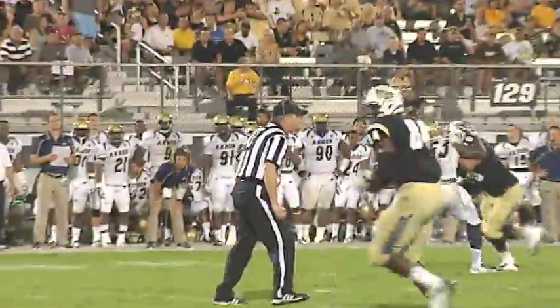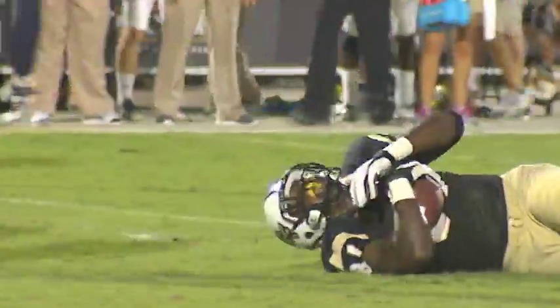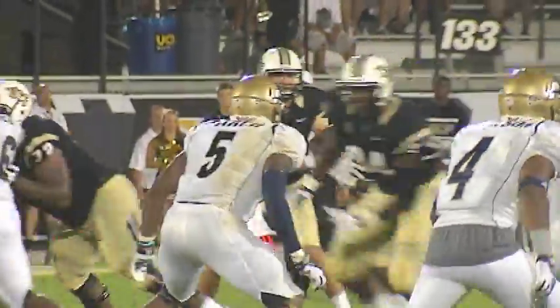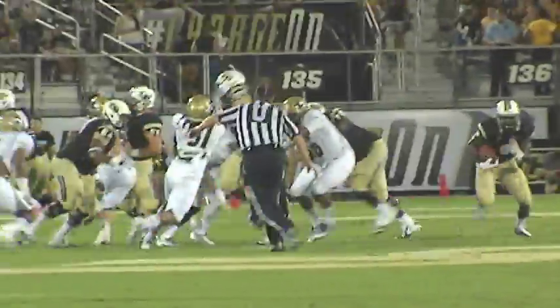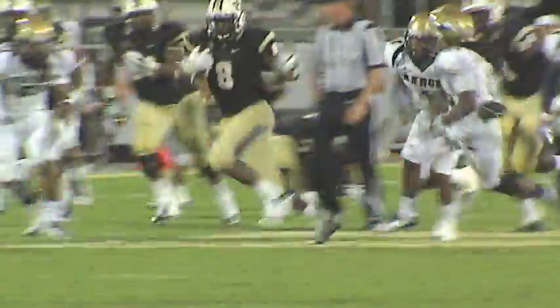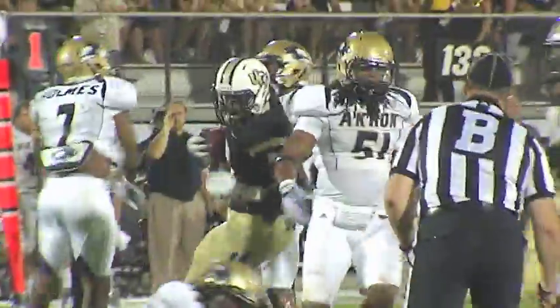Bortles with a quick pass, caught. The big tight end at the 19-yard line. Out of the shotgun, Bortles gives it to Storm. He sneaks across the 45 to the 50. Storm in a third race — can he get across the 40? Down to the Akron 30. Good for a 28-yard gain by Storm Johnson.